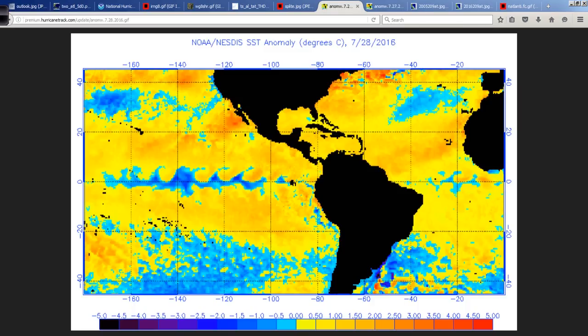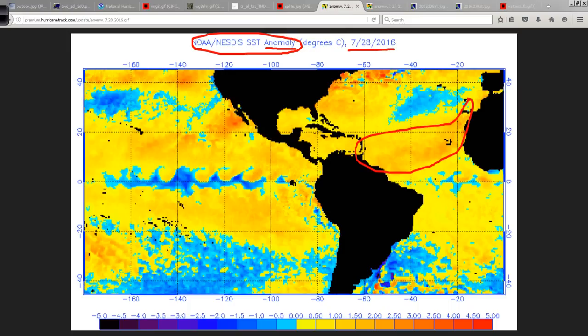The sea surface temperature anomaly today from the NOAA-NESDIS site — that simply means the departures from normal on this day. Look at this: very warm in the main development region right off the coast of Africa, very, very warm, even more so in the northwest Atlantic, Caribbean, and Gulf. This is all set up for a very, very potentially tough part of the hurricane season to go — August, September, October.